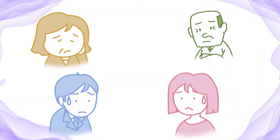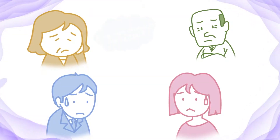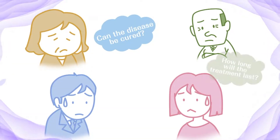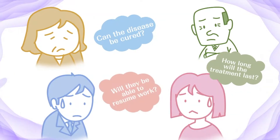The family of someone diagnosed with cancer has many worries. Can the disease be cured? How long will the treatment last? Will they be able to resume work?